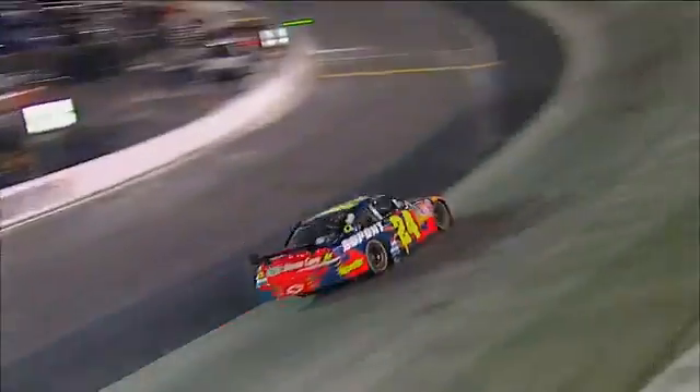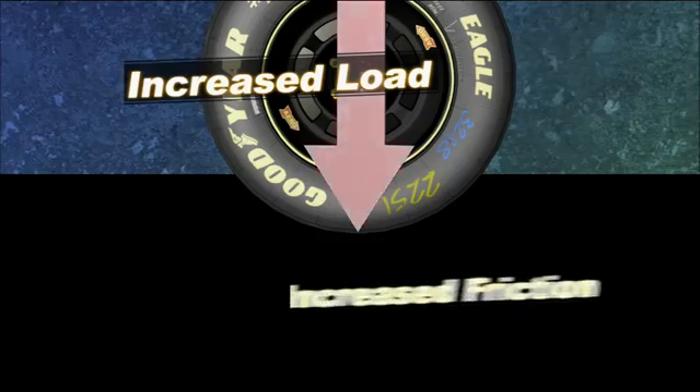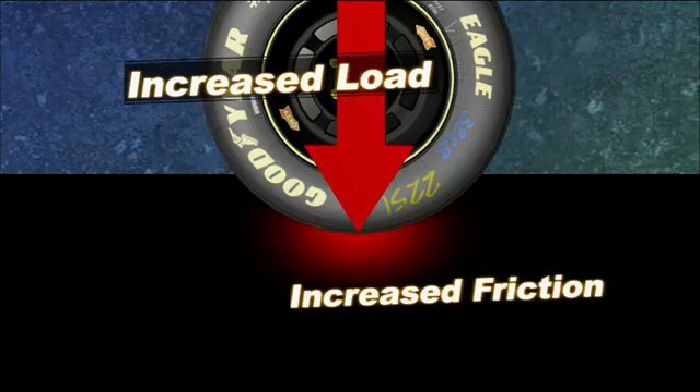And that affects how much grip each tire has. The majority of the time you increase the load on two objects, they become harder to move relative to each other. Between the tire and the surface you're applying the tire to, you increase the load — the contact friction between the two increases and you have improved grip.